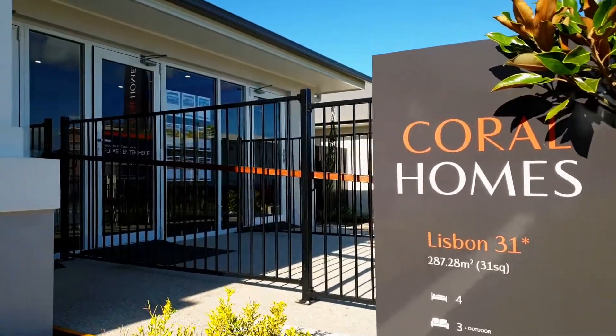Hey guys, it's Xavier here from North Harbour, and today I want to show you through a very special Hampton style home here in our display village. The Lisbon 31 by Coral Homes showcases many of the Hampton style features, so let's take a look.